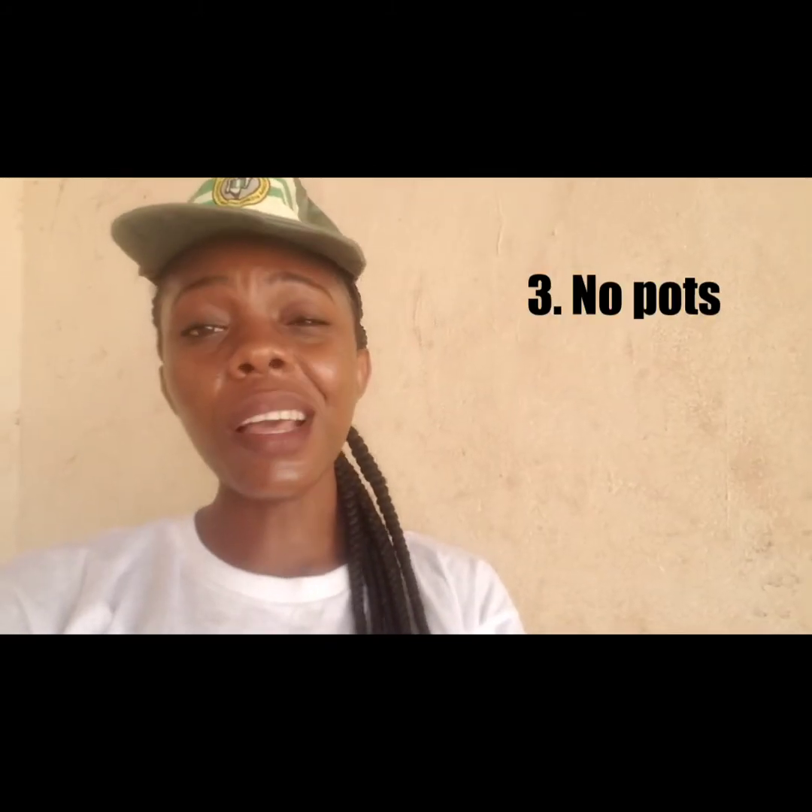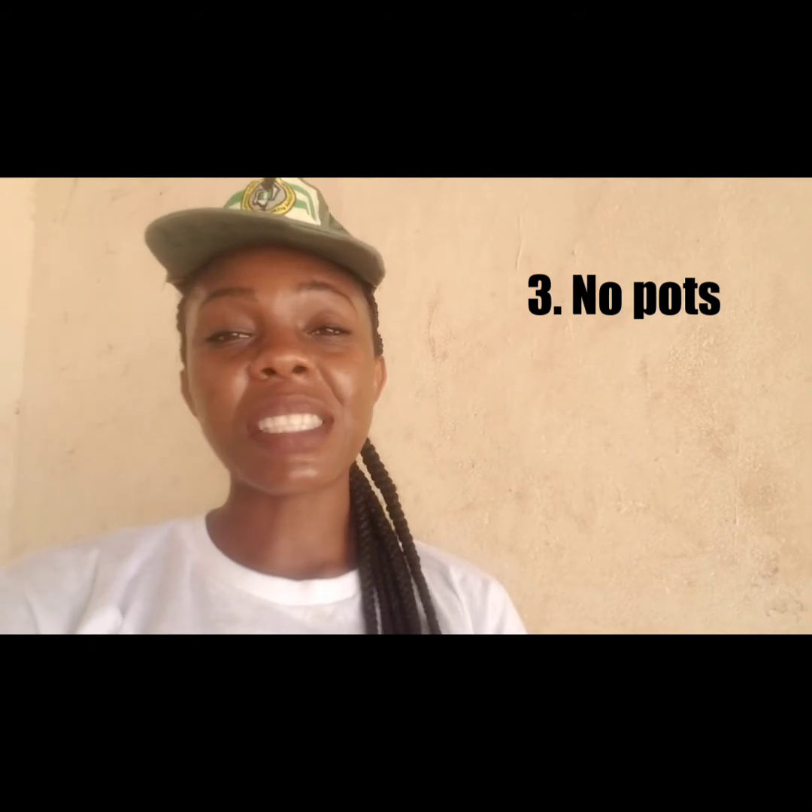These are things you really need. As an individual, you have your own preferences and differences. I have my handbag and my box. All camps are no-cooking camps, so no pots, no metal, no stone, no iron — nothing. That covers basically everything you need to know about packing for NYSC orientation camp.